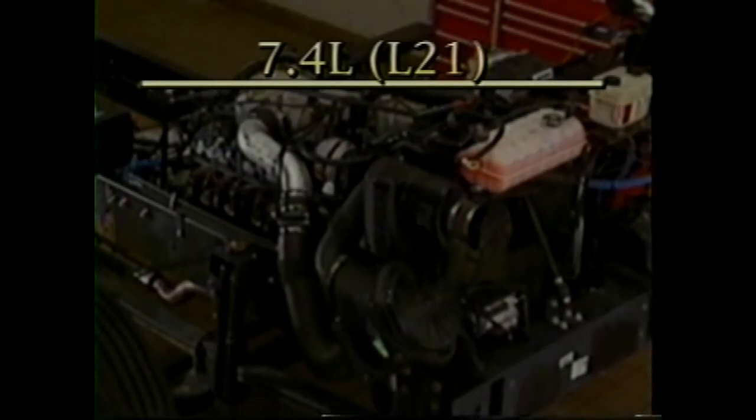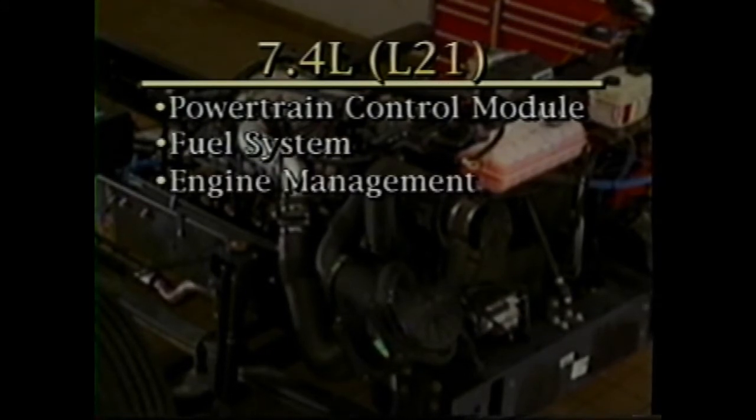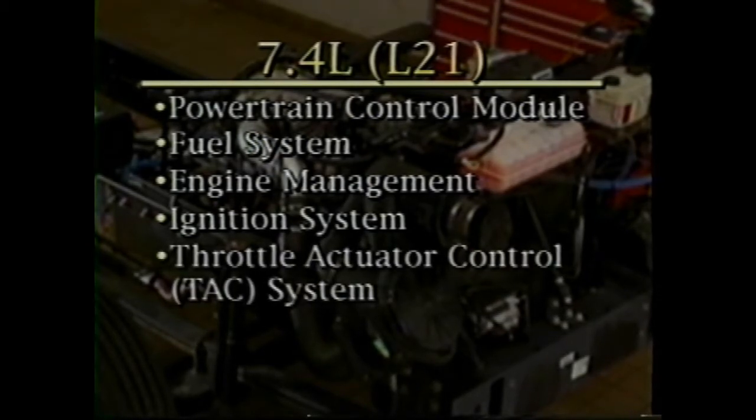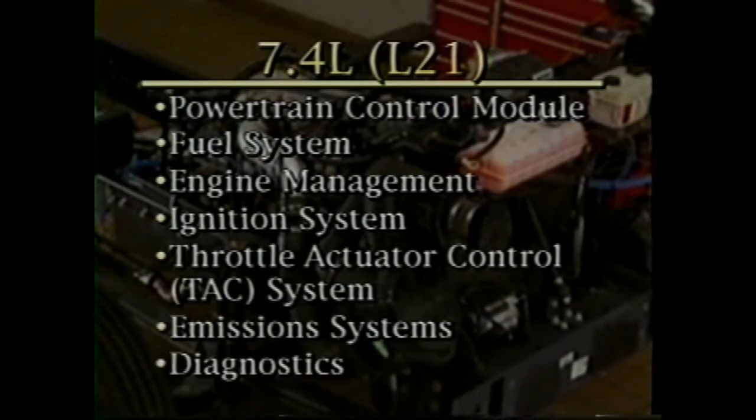Following a brief overview of the 7.4 liter L21 engine, we'll thoroughly review the powertrain control module, fuel system, engine management, ignition system with emphasis on the coil near plug ignition, the throttle actuator control system, emission systems, and then finish up with diagnostics.